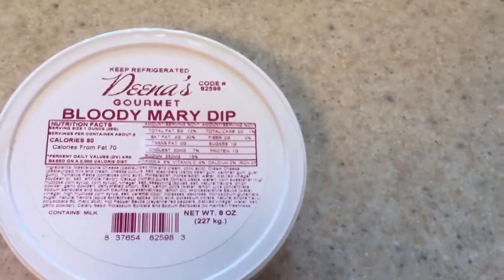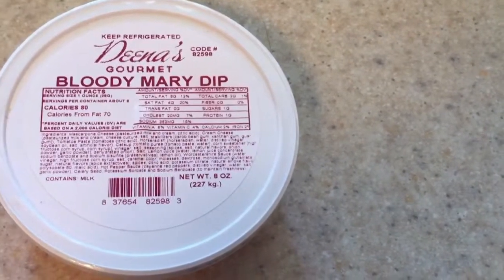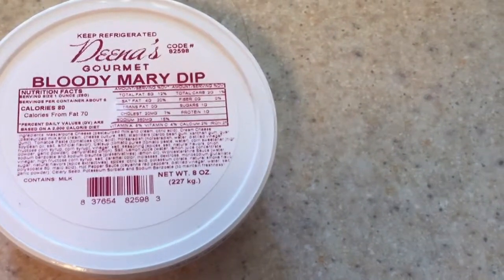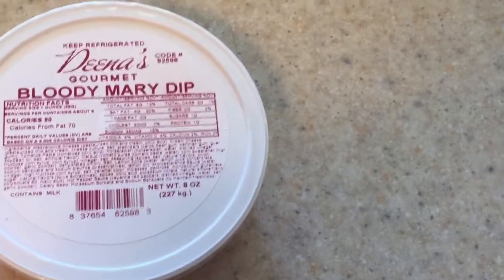I'm gonna show you what I got, so enjoy! The first thing I got from the farmers market is this dip from Dina's Gourmet. They had free samples out and were running a back-to-school special, so it was a dollar off all their dips.